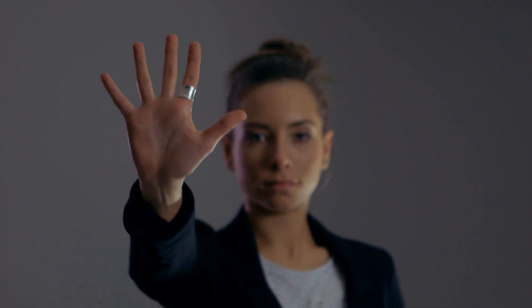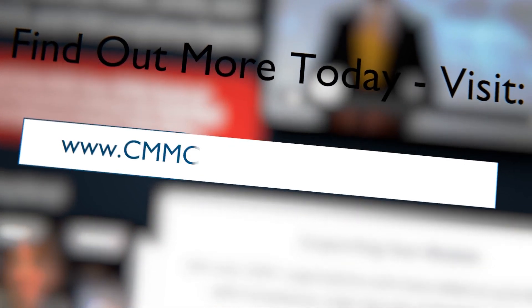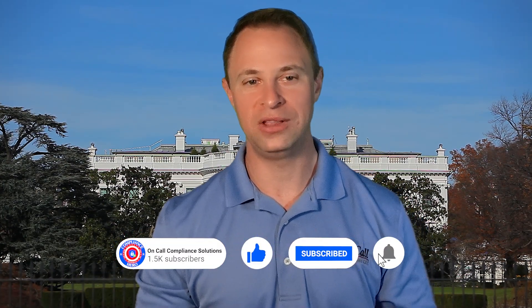That's what becoming an OnCall compliance hero can do for you. If you're looking for more information on getting compliant, our compliance experts are always on call for you. Visit cmmccompliancesecrets.com or check out the bio below for links to get help right now. If you love the content we're putting out there for you, help us with a big thumbs up on that like button, or even better, smash the subscribe button and get the latest compliance content as soon as our compliance nerds roll it out. Until the next compliance tip, my friends, stay safe and secure out there, and hit us in the comments below to let us know what you'd like to know more about when it comes to information security and compliance. I'll see you on the next one.